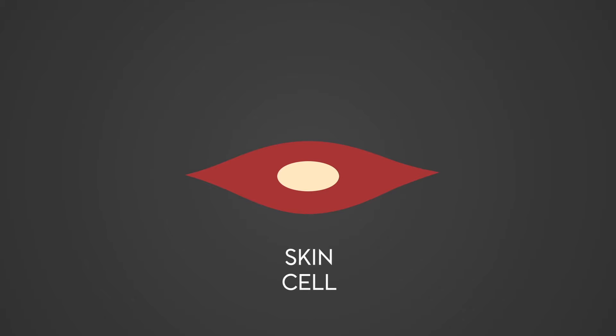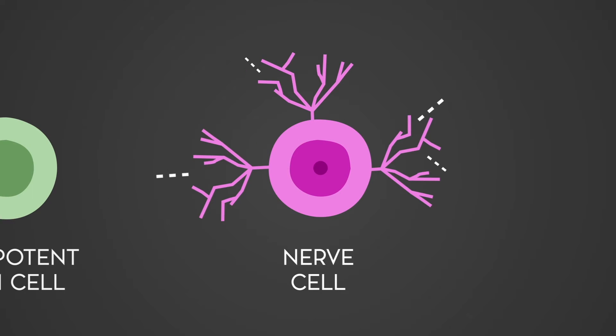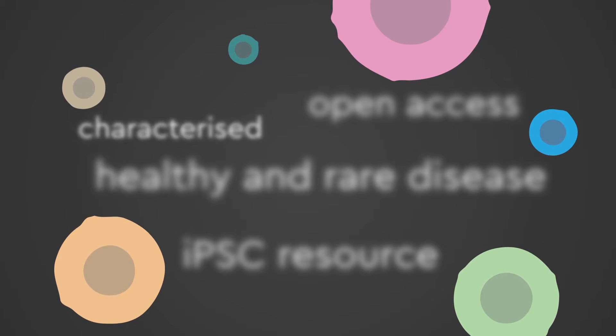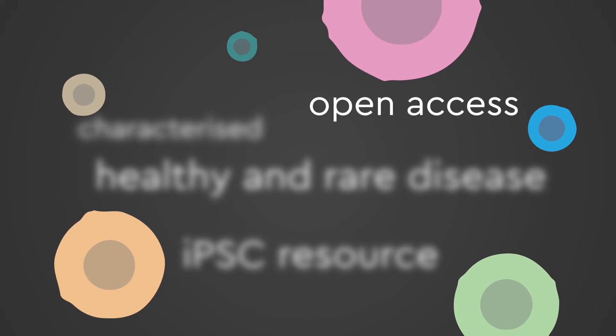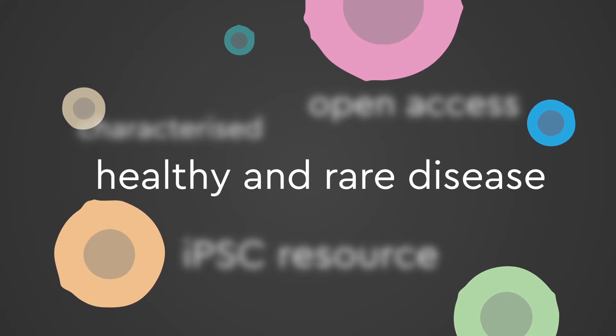Using technology that has won the Nobel Prize, we can now generate stem cells from human biological material. These cells can be used to give rise to different types of cells in the body. Our aim is to create a comprehensively characterised, open access, induced pluripotent stem cell resource from healthy individuals and rare disease volunteers.